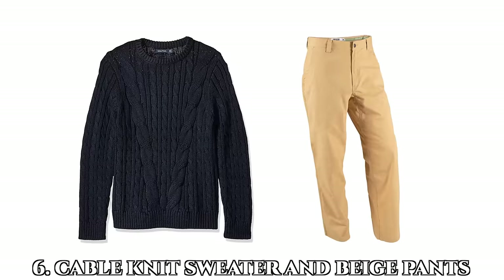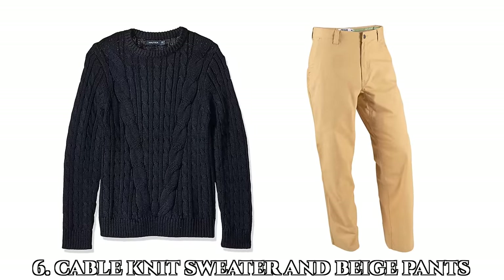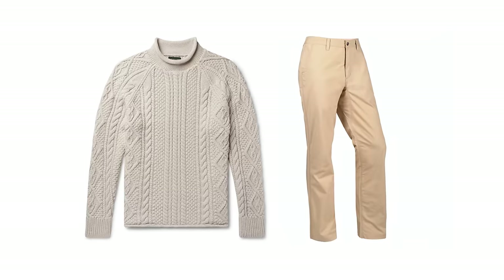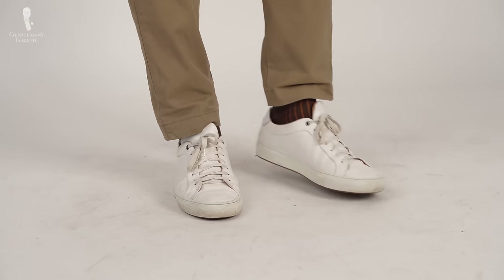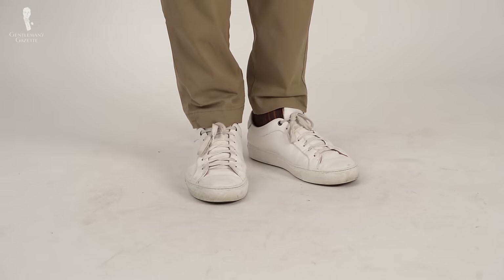Number six: the cable knit sweater and beige pants. This outfit can be kept fairly neutral and monochromatic by keeping the sweater in a close color tone with the pants you're choosing to wear, or you can break things up by wearing a sweater of a bold color that contrasts the pant. Try adding a fun colored sock from Fort Belvedere to complement your outfit.